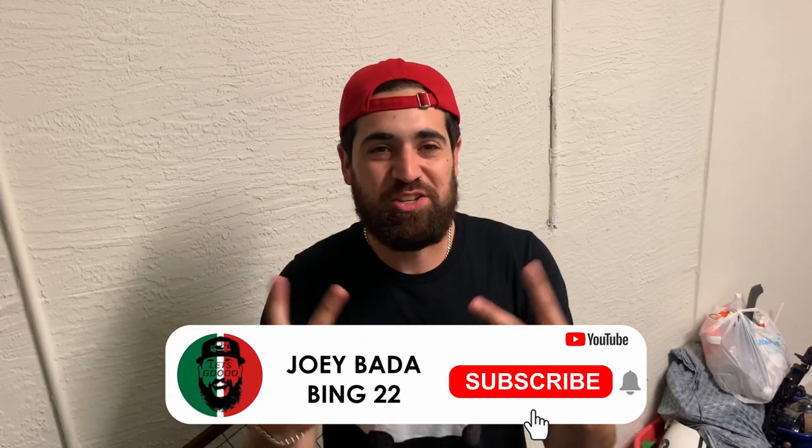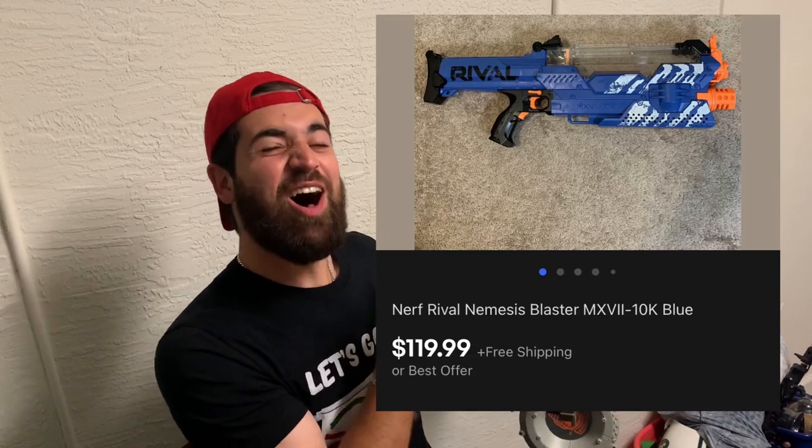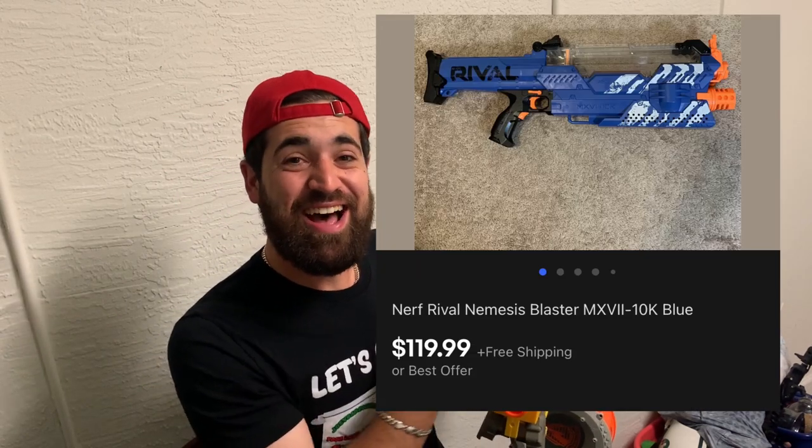What's going on guys? This is Joey Bada Bing 22, your local mailman. And today's bolo is Nerf guns! Not this specific Nerf gun, but I've sold a Rival Nerf gun for $119 — I found it in the garbage. Nerf guns are big bolos in the United States. Keep an eye out for these bolos. Shout out to the Two Aussie Thrifters, I love you guys.